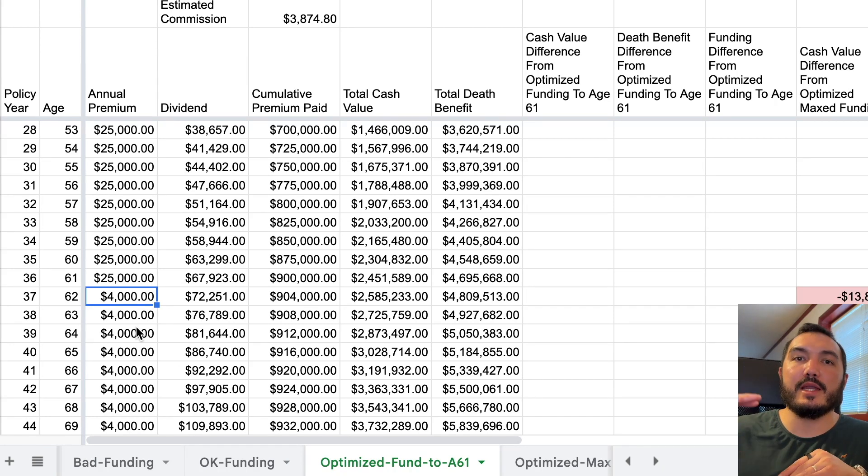If you know about the rule of 72 and how it cuts the value of your money based on inflation — applying the rule of 72 to inflation — the value of your money over the long term should cut in half every 20 to 25 years, assuming around a 3% rate of inflation. We've had higher inflation over the past years, but I think we're going to get it under control.